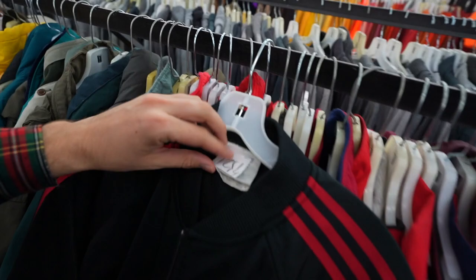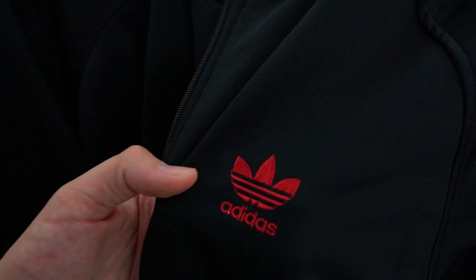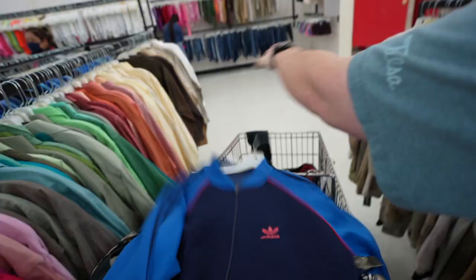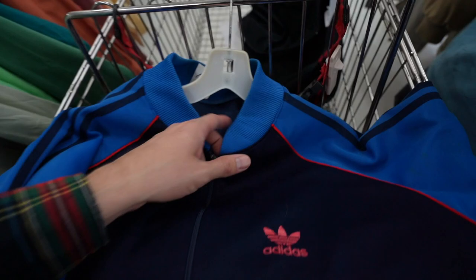Then I found this little Adidas track jacket. It's on the nice white tag, made in Hong Kong. All embroidered. Tasty. That one is clean, brother. And then another Adidas little track jacket — another one at $15. They're kind of tweaking on the price, but it is crispy, two-tone.